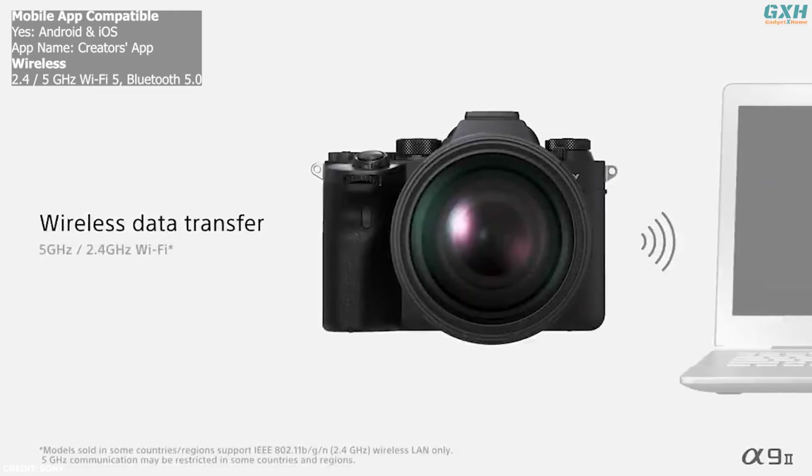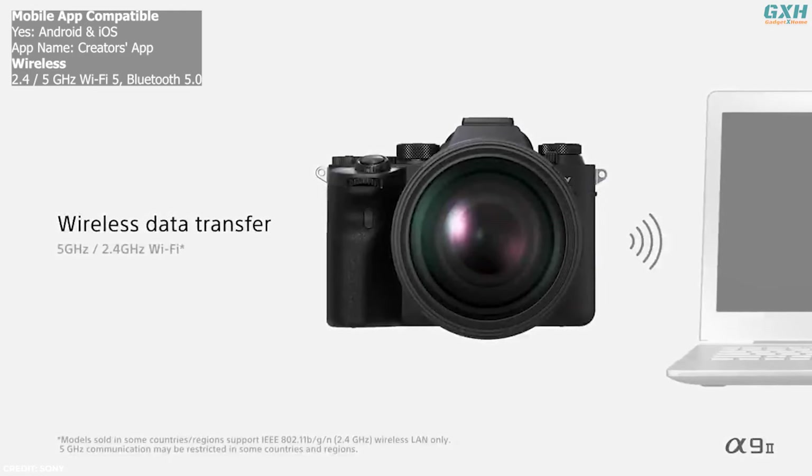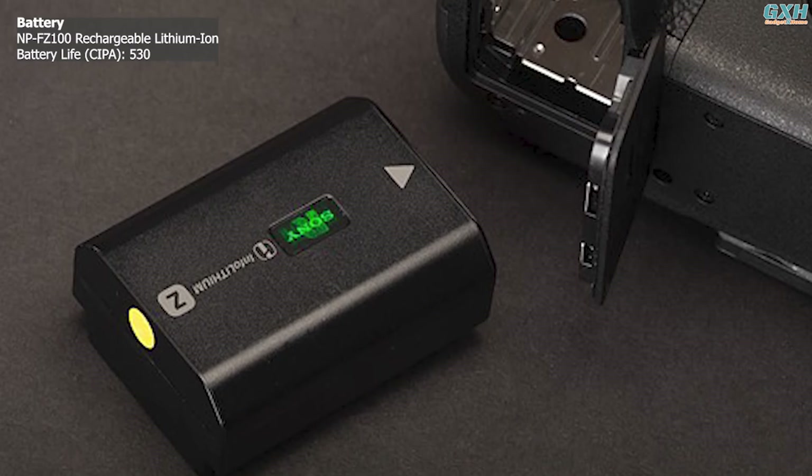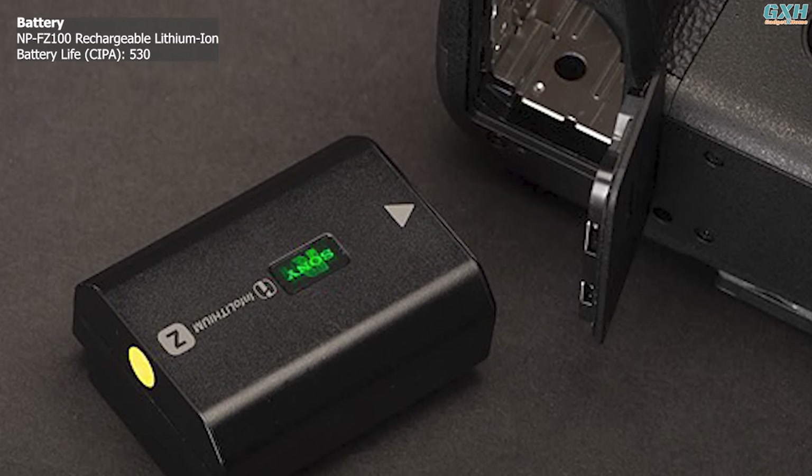Bluetooth 5.0 and dual-band Wi-Fi are on board, facilitating a connection with the Sony Creators app. The A93 uses the same NP-FZ100 battery as all the most recent full-frame Sony cameras.